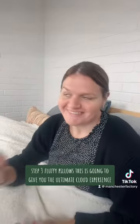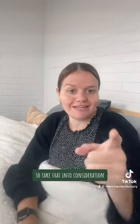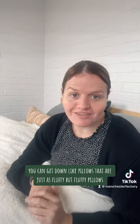Step three, fluffy pillows. This is going to give you the ultimate cloud experience. Fluffy pillows are going to be made of down. However, not so great if you have allergies, so take that into consideration. You can get down-like pillows that are just as fluffy.